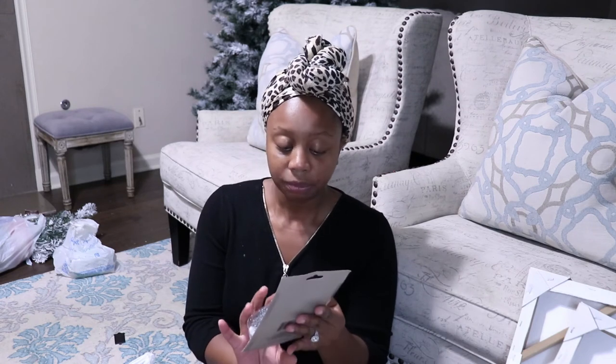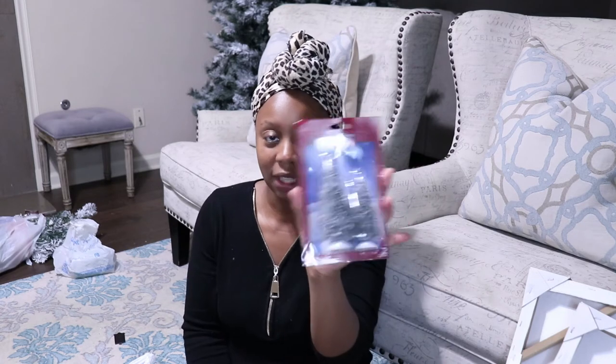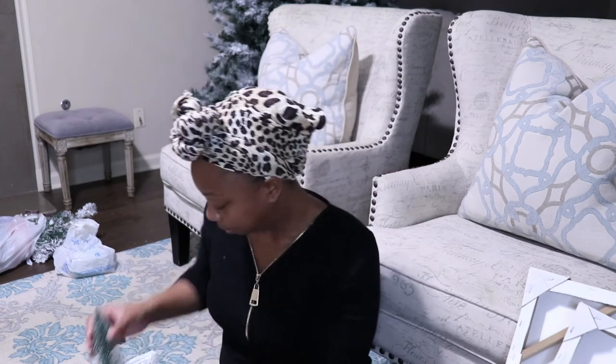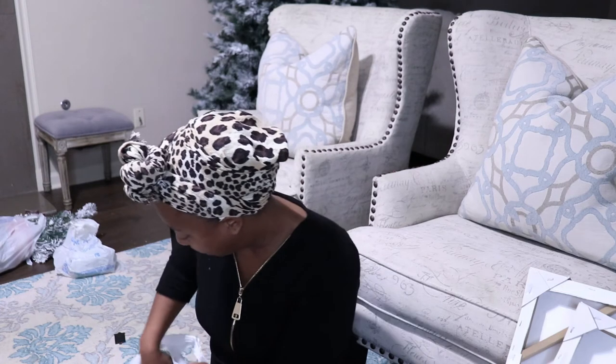I went to Dollar Tree and I picked up some of these little bottle brush trees — a pack for $1.00, you can't beat it. I also picked up some of the bigger ones, these were $1.00 each. And of course I had to pick up some of these little houses from their little village collection. I'm going to spray paint these white and sit them on my side table in my living room.